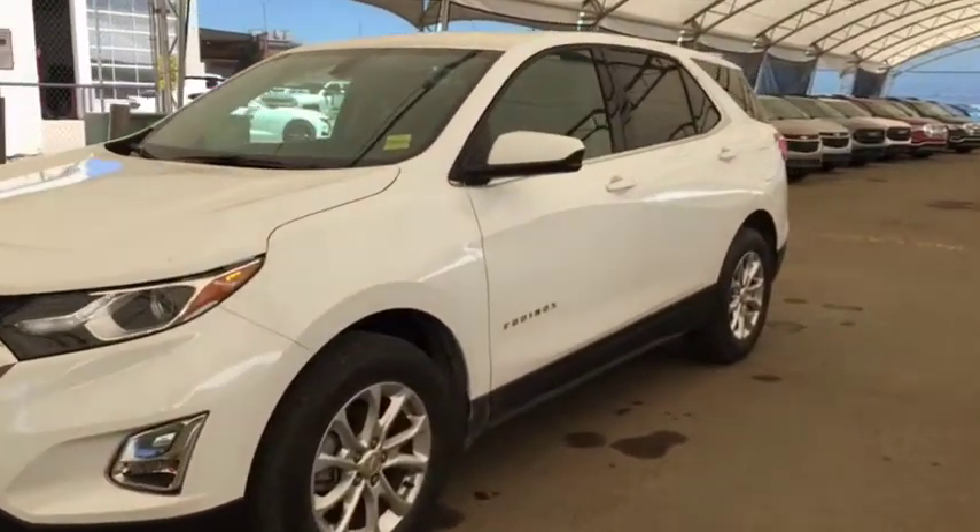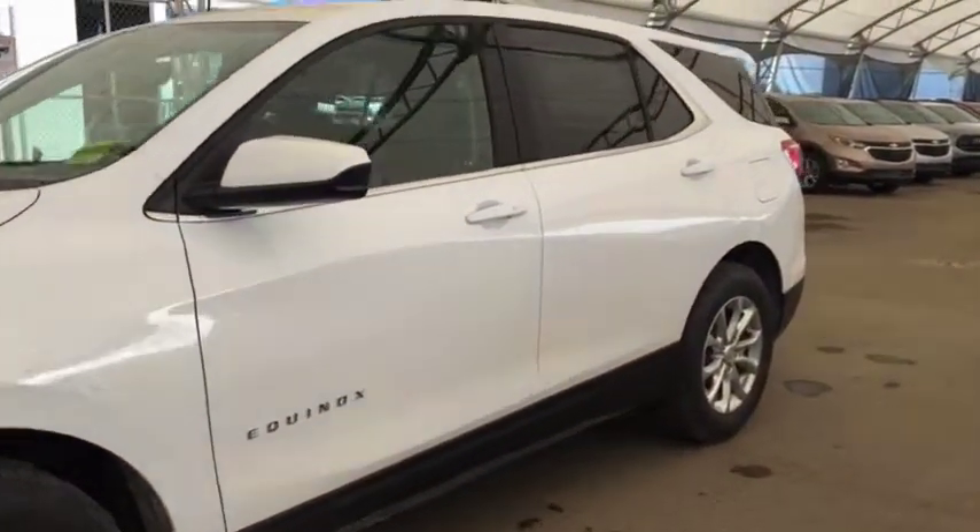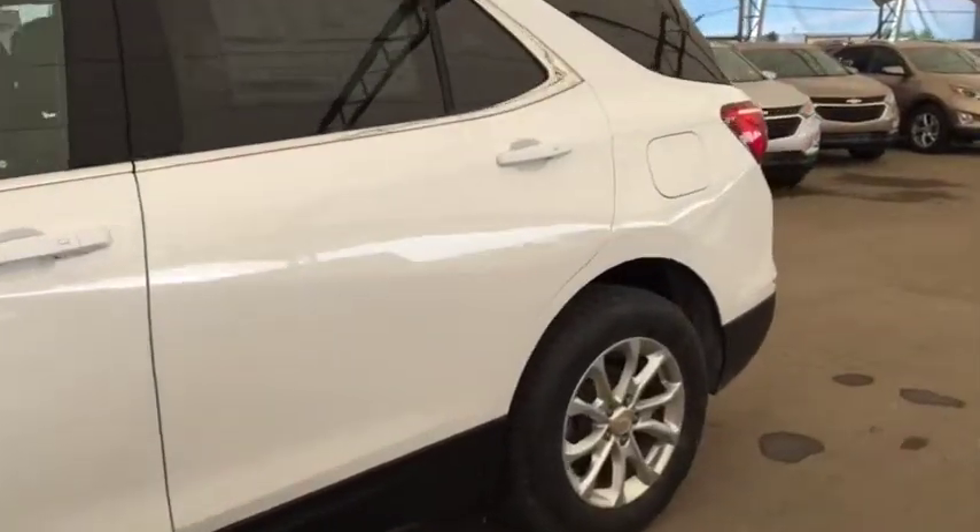Welcome to Davis Auto. This is a brand new 2019 Chevy Equinox LT in the color Summit White.